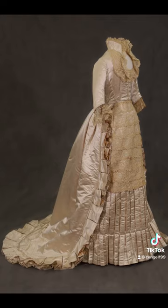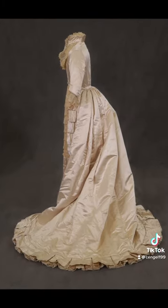The shorter sleeves and lower neckline also indicate that this might have been more of an afternoon style dress. Thanks for watching!